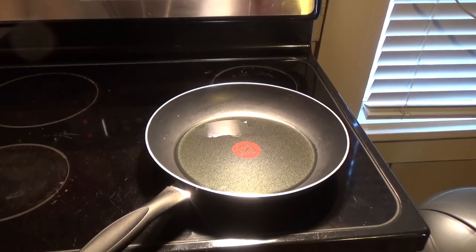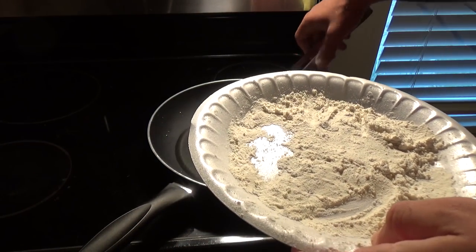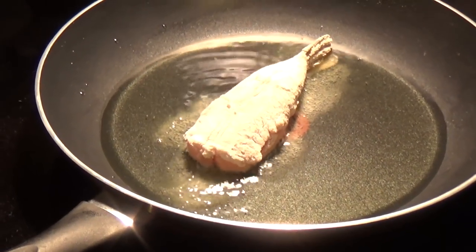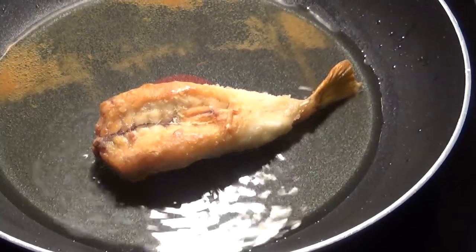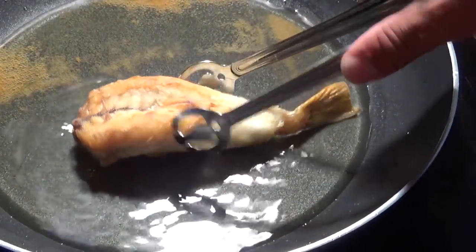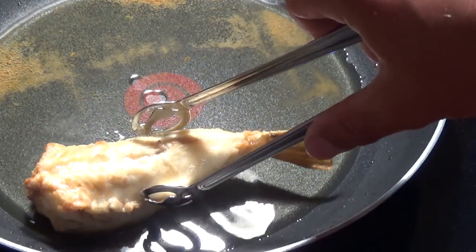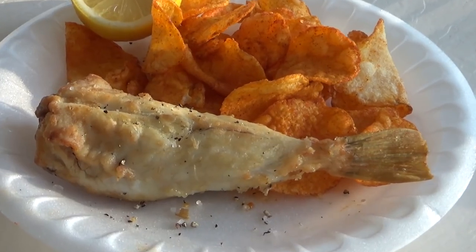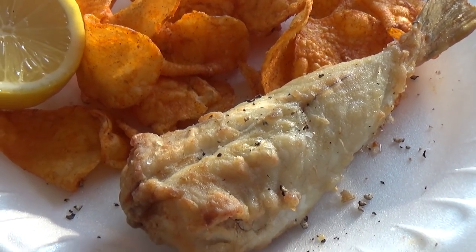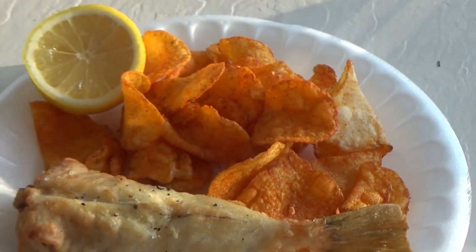The oil is starting to smoke a little bit. We're going to cook it on high heat, give it about four minutes a side, and then take it from there. We've got our nice golden brown colors coming through, and we're all done here. Fried up blowfish — nice finish on it. Some chips and lemon.